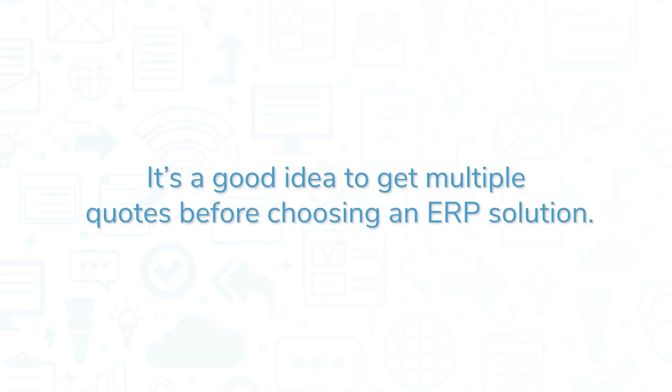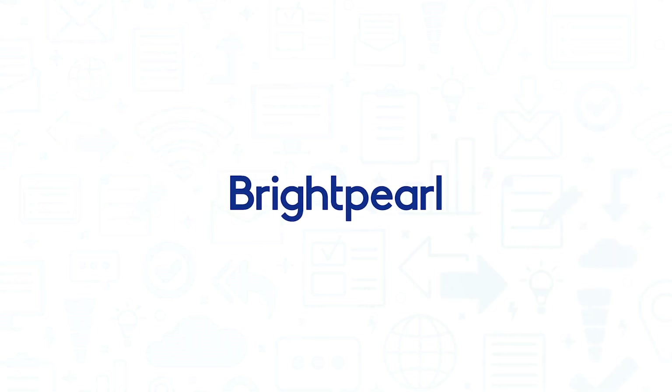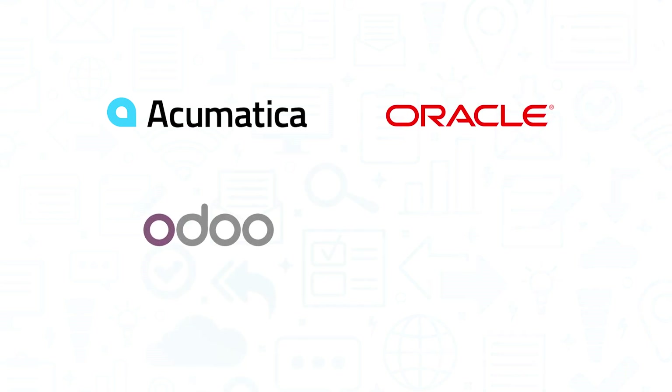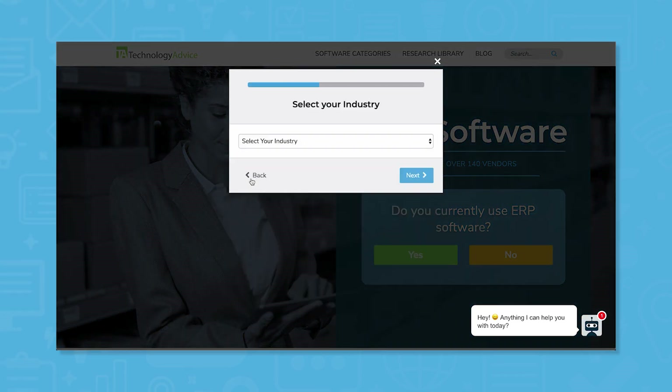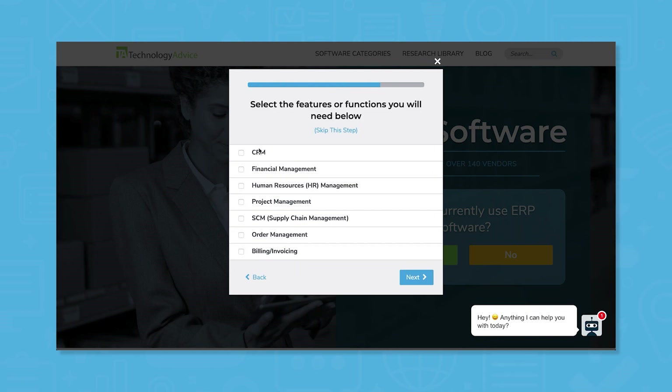It's a good idea to get multiple quotes before choosing an ERP solution. If you're interested in Brightpearl, you might also want to consider Acumatica, Oracle NetSuite, Odoo, and SIN7. Still not sure if Brightpearl is right for you? Use our product selection tool at technologyadvice.com to get a free list of ERP software recommendations. Click the button on the left to get started.